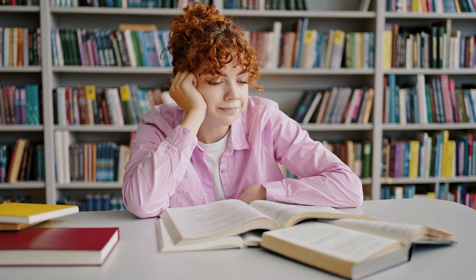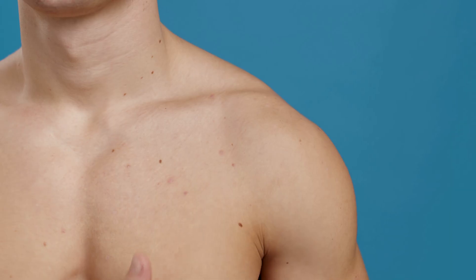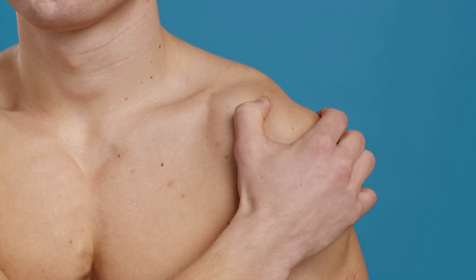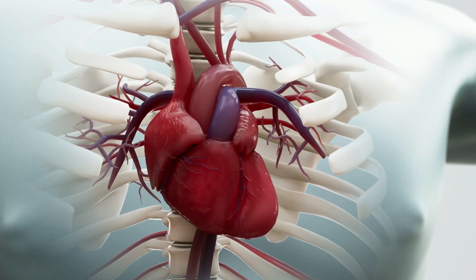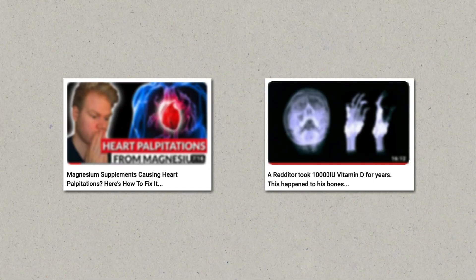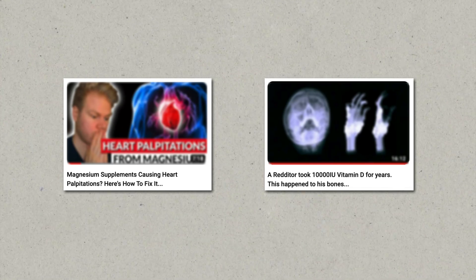As I talked to other people over the years and became a nutritionist myself, I noticed that side effects from supplements are actually super common, but no one really talks about them — it's really hard to get quality information on what's going on. For instance, some very common side effects from vitamin D supplements are fatigue or anything related to your muscles, like muscle twitching or muscle weakness. Another common example is heart palpitations from electrolyte supplements like magnesium and potassium.